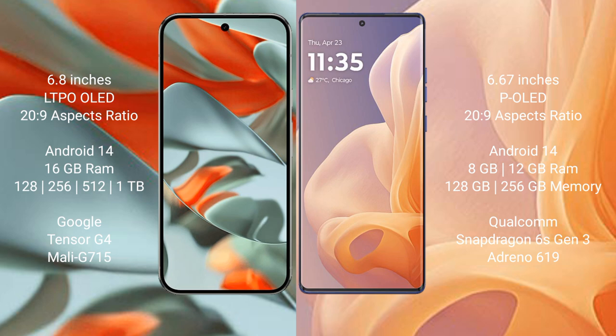The Google Pixel 9 Pro XL comes with 16GB or 12GB RAM and 256GB or 1TB internal storage, powered by the Tensor G4 processor with Adreno GPU. The Motorola Moto G85 comes with 8GB or 12GB RAM and 256GB internal storage, powered by the Qualcomm Snapdragon 6s Gen 2 processor with Adreno 619 GPU.